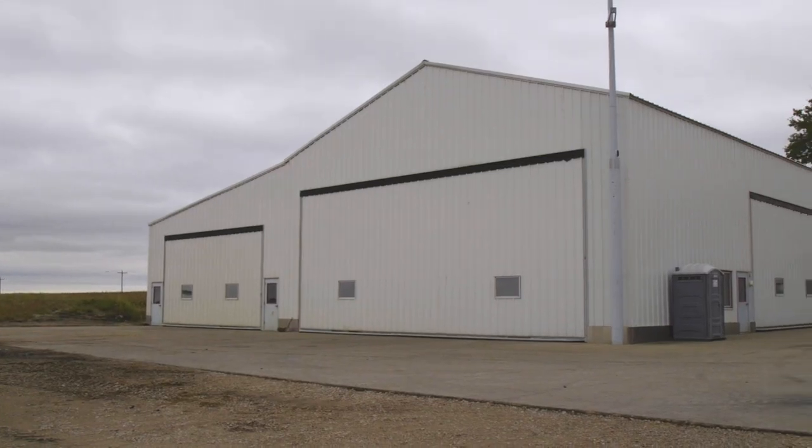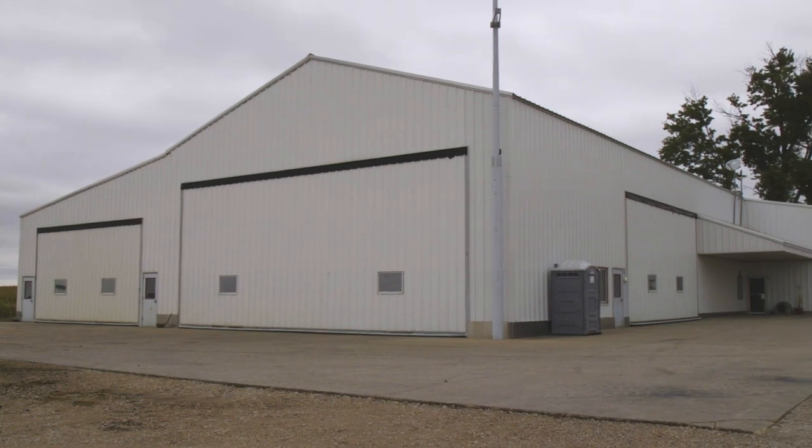Imagine spending just pennies a day to heat an eight-thousand square foot shop. Our next top shop employs another renewable source of heat. Paul and Craig Heineman of Ogden, Iowa invested in a geothermal system to capture free heat from the ground. Plus the Heinemans have one of the most unique ventilation systems I've ever seen in a shop. Paul Heineman explains how their system works.